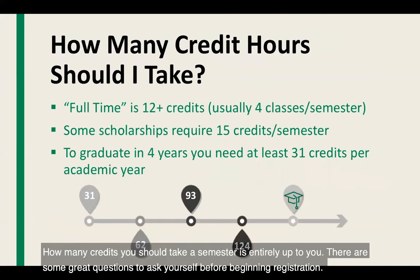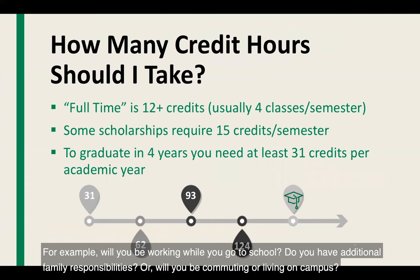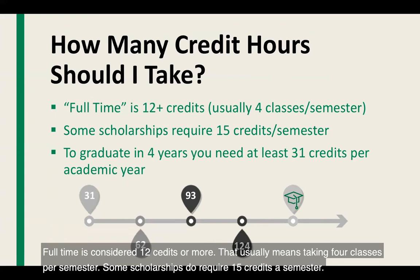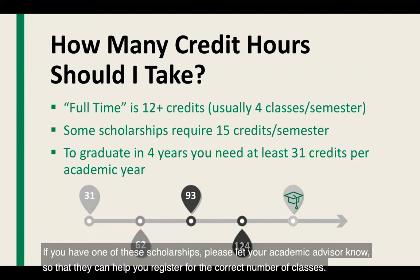How many credits you take this semester is entirely up to you. Great questions to ask yourself before registration: Will you be working while you go to school? Do you have additional family responsibilities? Or will you be commuting or living on campus? Full-time is considered 12 credits or more, usually four classes per semester. Some scholarships require 15 credits a semester — if you have one, please let your academic advisor know so they can help you register for the correct number of classes.